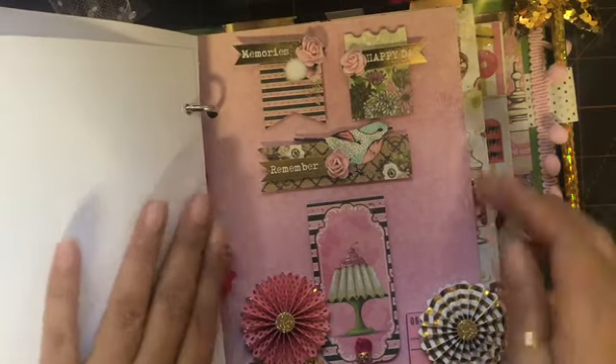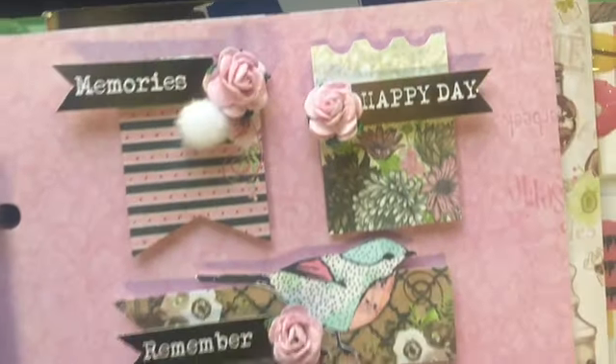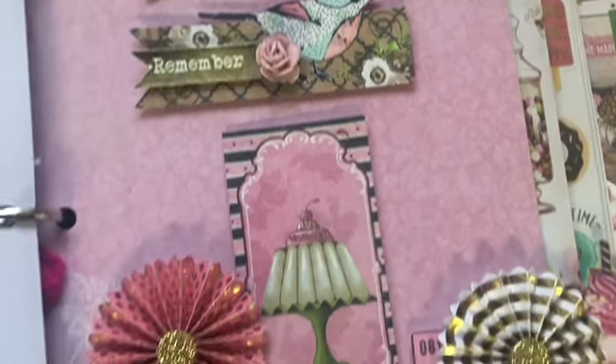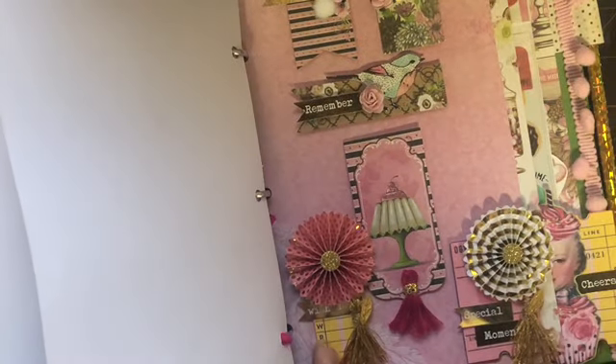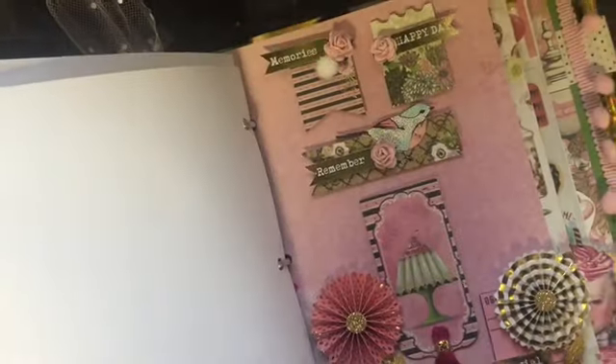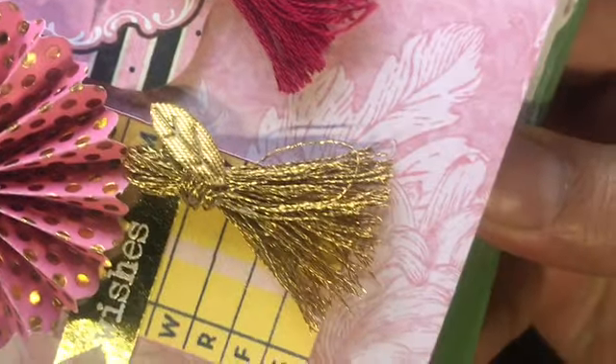Here's another page with more little embellishments — just a lot of cutouts from the collection. And some Maggie Holmes tickets here. I made these little tassels — it's my first time making tassels! — and I just attached them to the embellishments. So pretty! And a little bird here from Maggie Holmes.